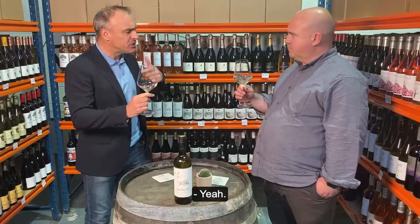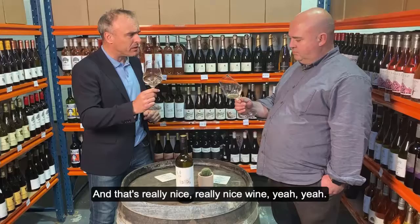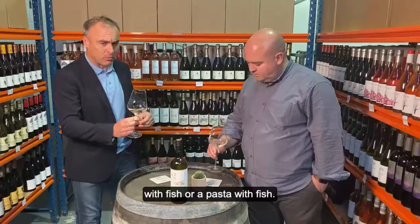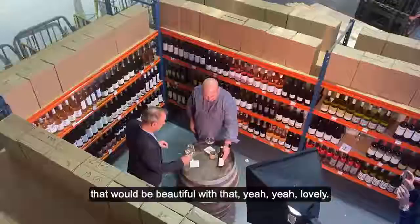That's really nice, really nice wine. What would you pair it with food-wise? Certainly fish, but maybe a rice-based dish with fish, or a pasta with fish — something like that. That would be beautiful with that. Lovely wine. That's the Manade, that's £13 on the website. Get yourself a bottle now.